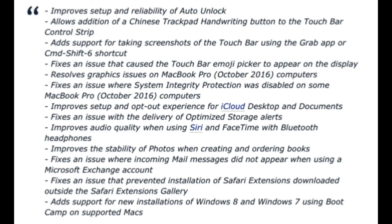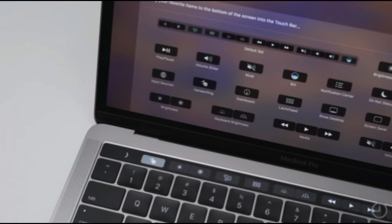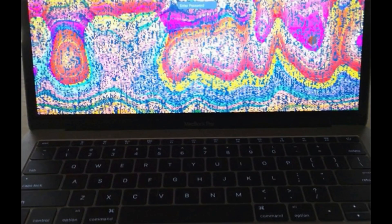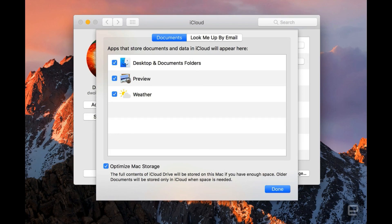Looking at the official improvements in this update: it improves the setup and reliability of Auto Unlock using your Apple Watch; it adds support for taking a screenshot of the Touch Bar using Command-Shift-6 or the Grab app; you can now add a Chinese trackpad handwriting button to the Touch Bar on new MacBook Pros; it fixes an issue where the Touch Bar emoji picker appeared on the laptop display; and significantly, it fixes the graphics issues experienced by newer MacBook Pro users during high-performance gaming.